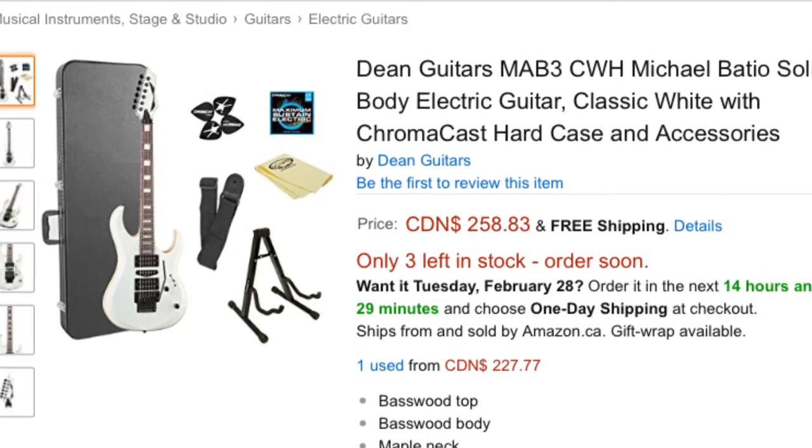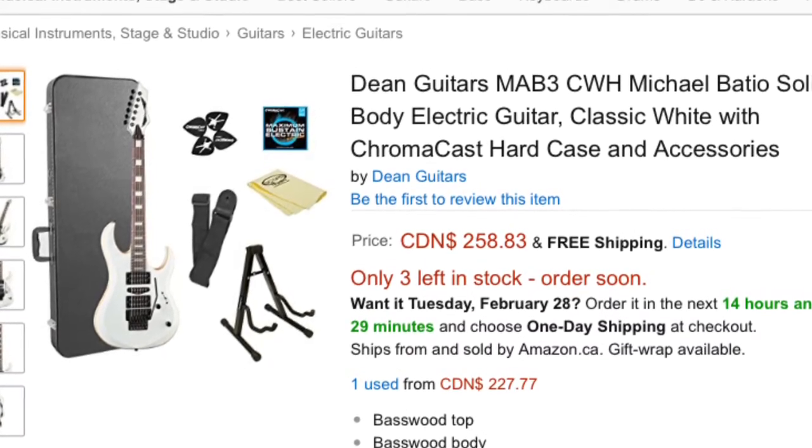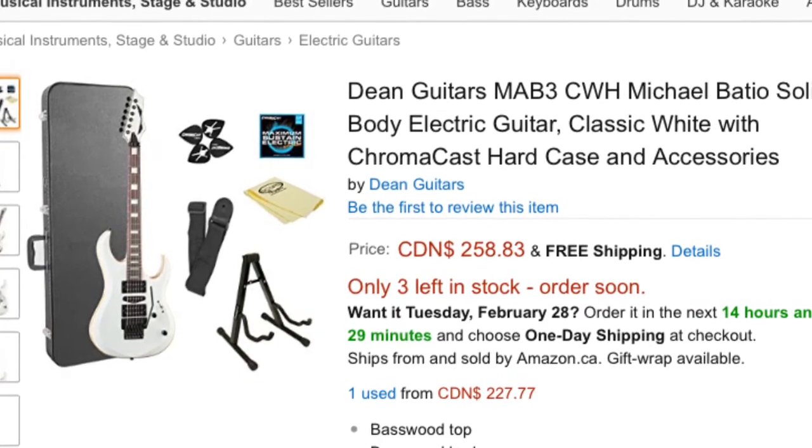This Dean MAB3 kit was also around $330 on sale. I threw it in my cart and it dropped to $258 within a few days. It's actually gone back up since then — I checked and it was going for about $400 American, so $258 Canadian was about 50% cheaper than the US side too. When these items are in my cart, that's me not even signed in, so it's not like they know I buy a lot of guitars — although I'm sure they track everything.